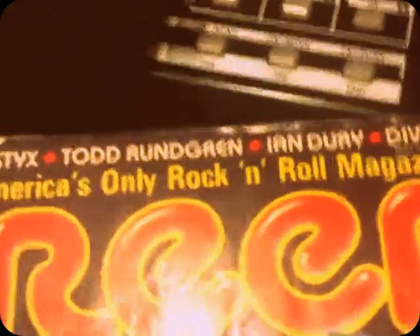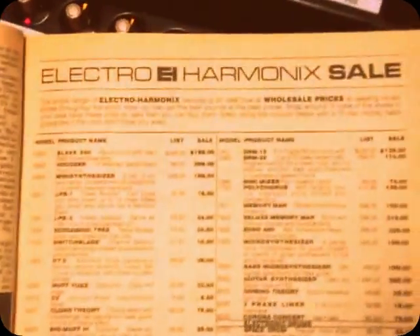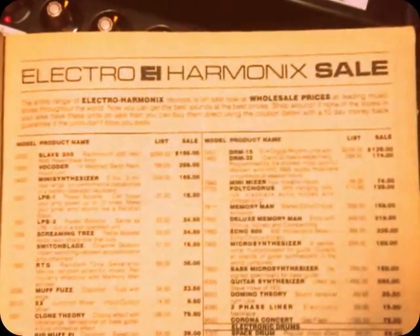So, in this issue of Creem from May 1981, there's Styx and Todd Rundgren, Ian Dury, Divine, Elvis Costello, Boomtown Rats, and a B-52's full colour poster. But what caught my eye is what's going on on page 415, which is the Electro-Harmonix sale of 1981.